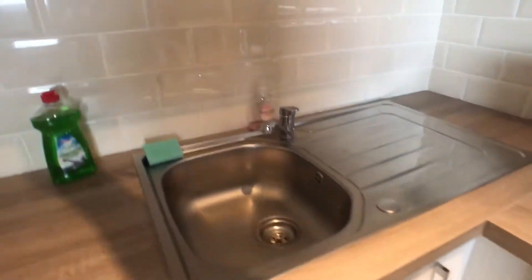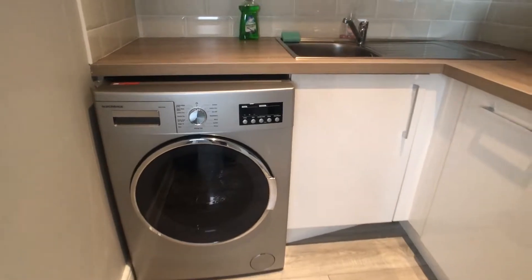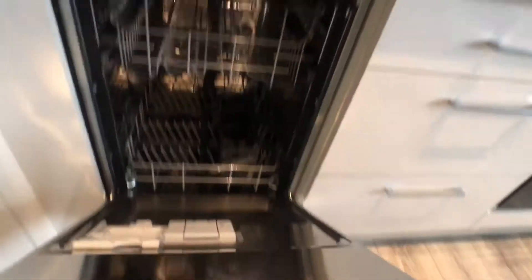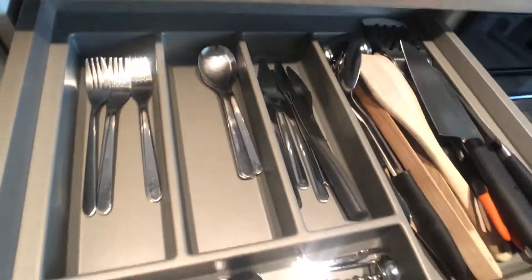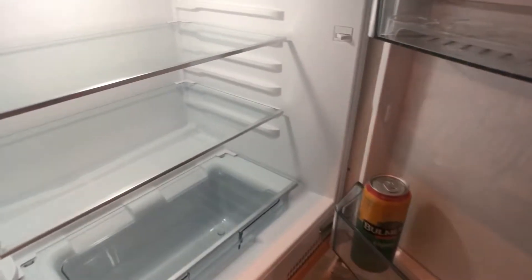We've got a microwave there, again tons of storage space, all fully equipped. We have glasses there, we have a sink, and we also have a washing machine, dishwasher, and all our cutlery there, pots and pans, and finally we have the fridge and freezer.